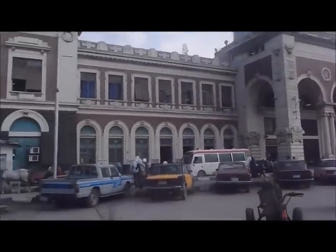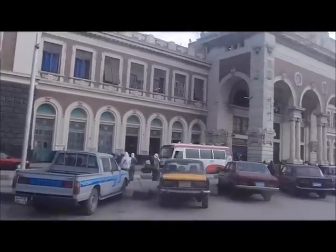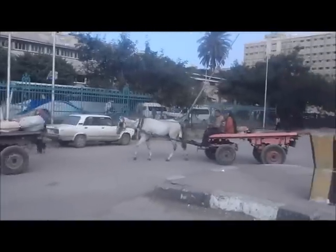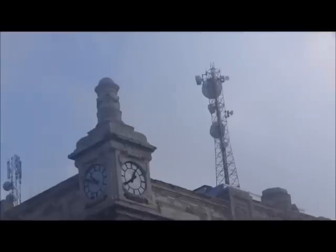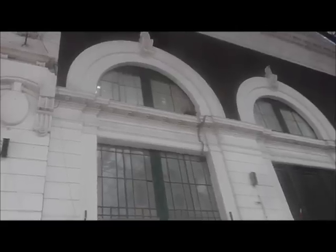This is the Alexandria train station in the front. Quite a dumpy place, missing windows all over the front here. Horses, taxis. One of those clocks works and one doesn't. This is a train station in Alexandria, Egypt.